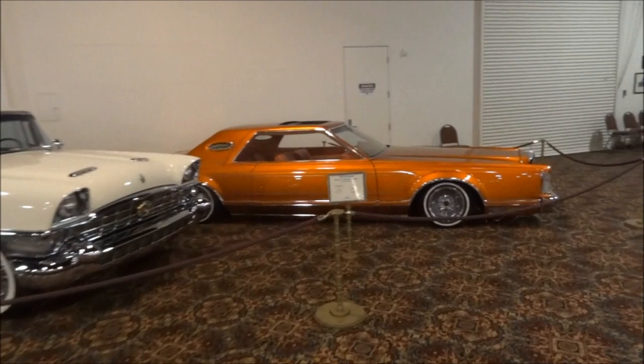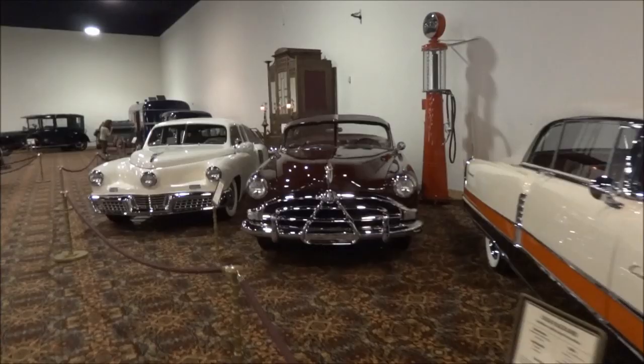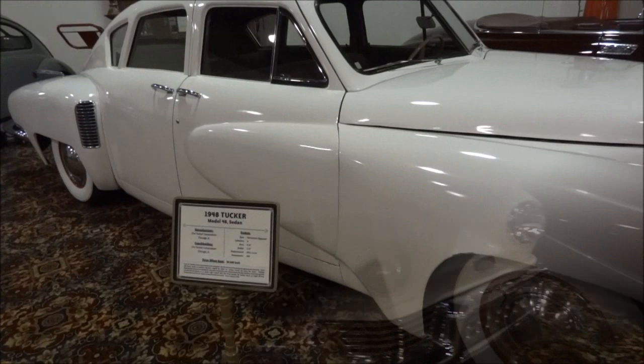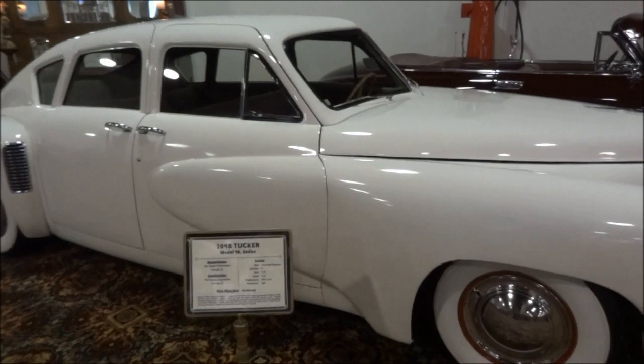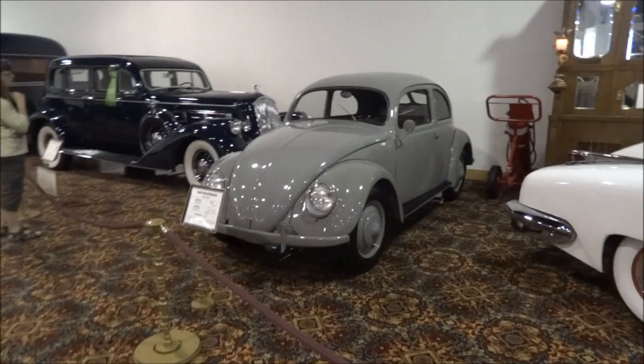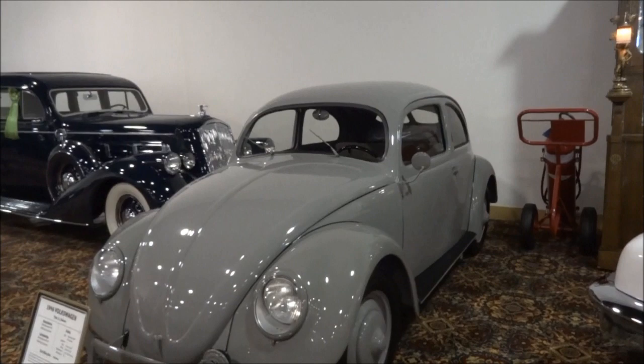Look at this — a 1979 orange Lincoln. Whoa, that is something else. That's a boat. Some Hudsons over here. And here's a Tucker 48 — I'd never heard of a Tucker until I came here. That would be cool to drive around town. And look — a classic VW, 1946. It's amazing how they didn't really change the way they looked over all those years.